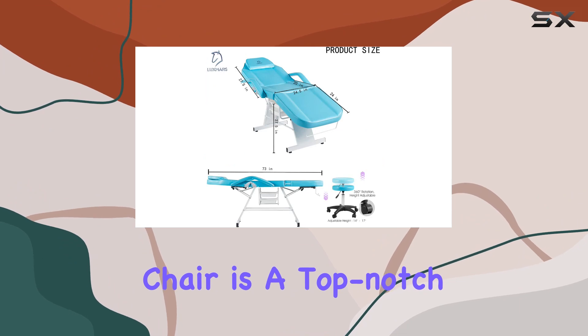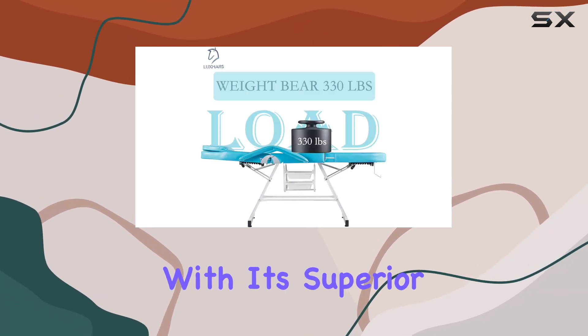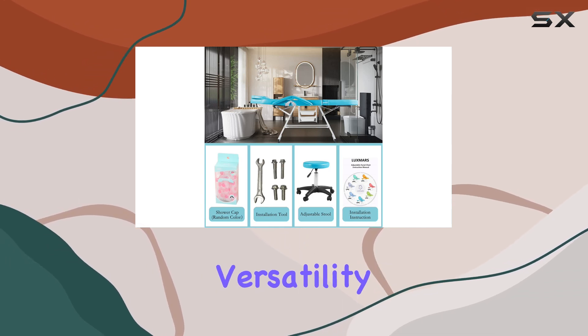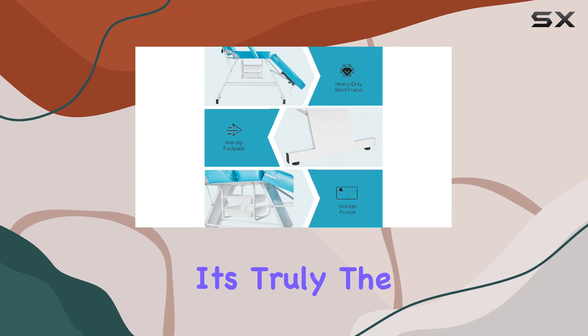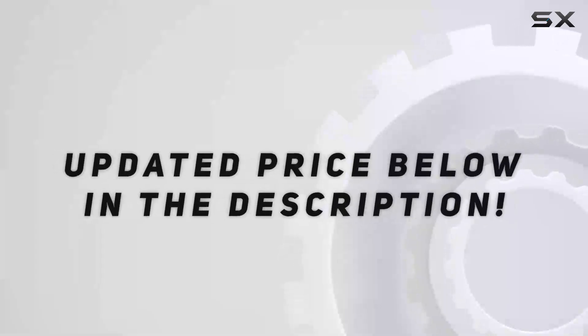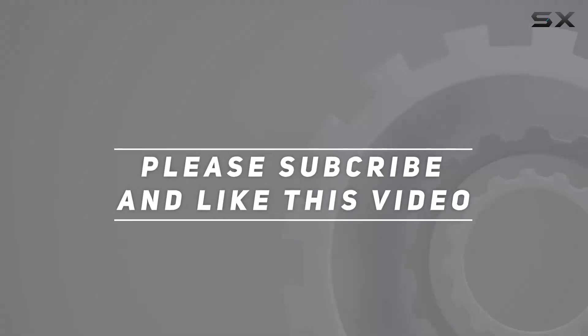In conclusion, the Luxmars Facial Chair is a top-notch choice for professionals looking to elevate their spa and beauty treatments. With its superior quality, adjustability, solid construction, versatility, and added value, it's truly the ultimate spa and beauty companion. Check out the video description for the updated price, and thank you for watching.